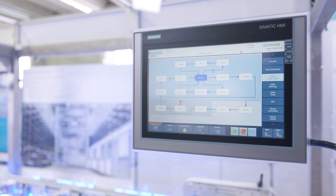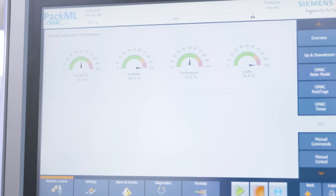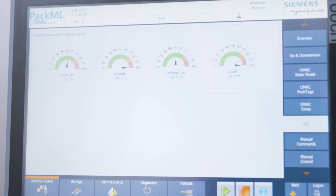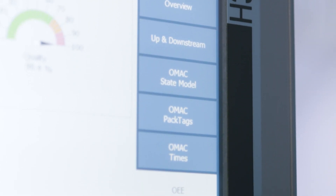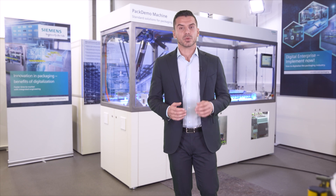With the packaging toolbox, Siemens also offers a comprehensive portfolio of software solutions and tools to support the implementation of international packaging standards such as OMAC, VDMA standards, and OPC UA. From engineering to data collection, standardization paves the way for your digitalization journey.